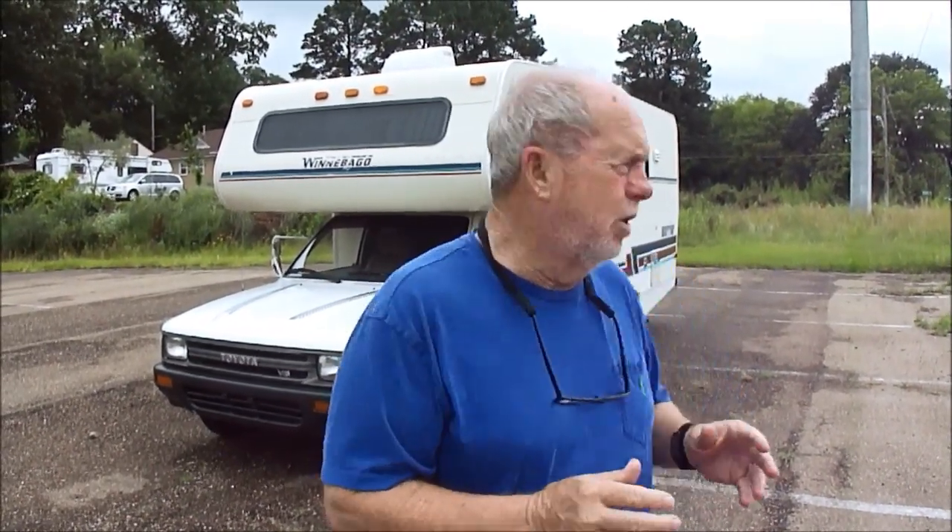I promise you, you'll love it. We like it a lot. I drove this motorhome myself 150 miles, set the cruise control on 70 miles an hour. It rides and drives like a new one, folks. It is a '92 Toyota Winnebago Warrior — a '92 Toyota Winnebago Warrior.